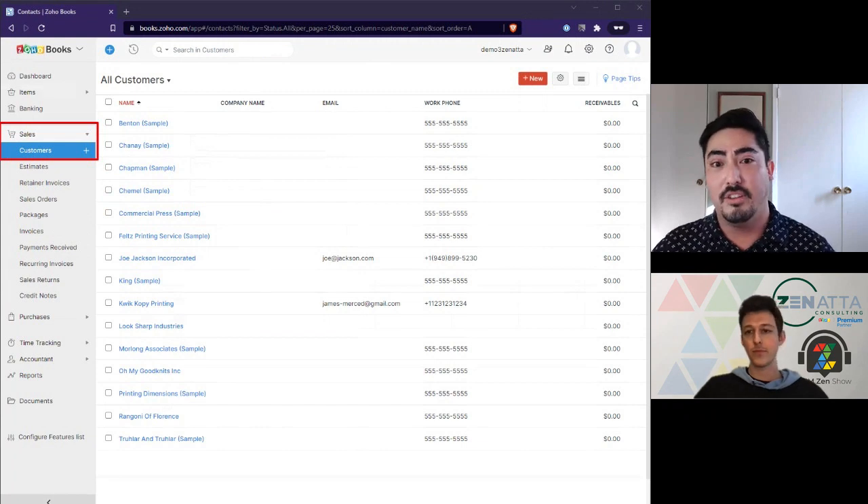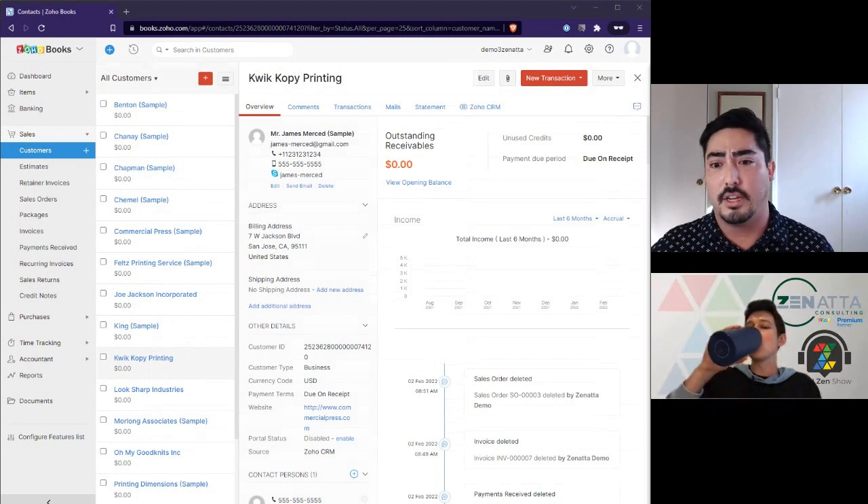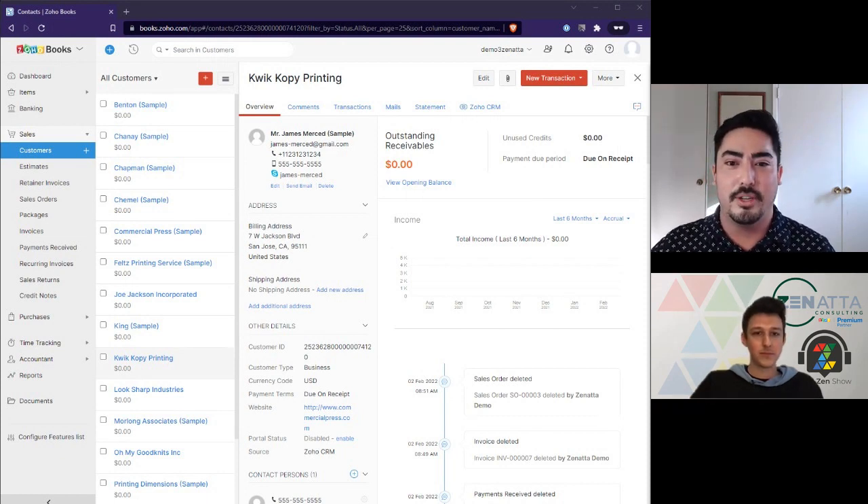You can't have a business without customers. Inside Zoho Books, you have a list of your customers, which can be tied to your CRM with the out-of-the-box integration. You can see what the client has been doing, such as sales orders created and how much they've purchased in the last six months. You can set up KPIs to see if they owe you money and where they're located.